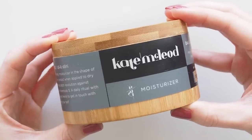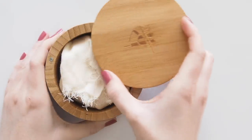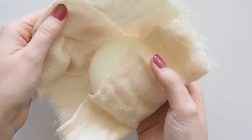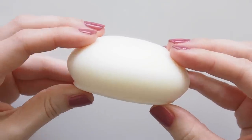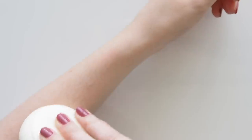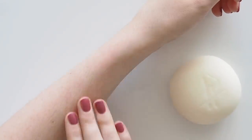Kate McLeod — you might know her without realizing it from a famous love story in the New York Times — is also the creator of the Body Stone, a solid body moisturizer made from cocoa butter and natural oils that melt on contact with your skin. I'd heard about these for years and bought one from Onda Beauty in the depths of lockdown because it felt like a real ritual, something so peaceful and calming. You stroke it on a couple of times, rub it in, and you're left with nourished skin and an earthy rose, frankincense, and neroli scent.